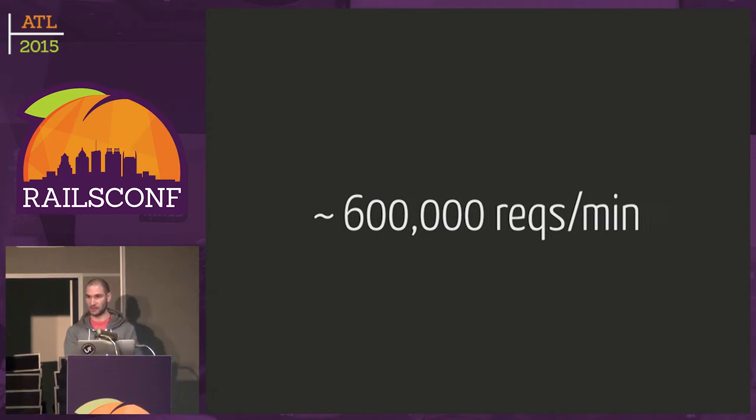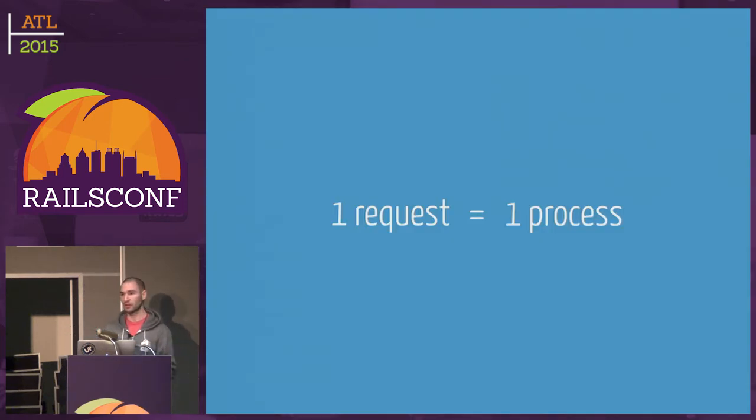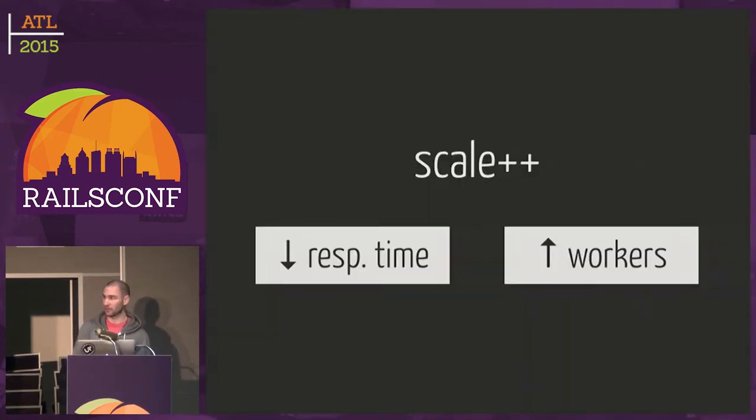To understand the decisions we made to scale Shopify, you have to understand that we use Unicorn. Each request ties up a Unicorn worker. So in order to scale Shopify, we need to either reduce the response time or increase the number of workers we have. I'm going to go through the various techniques we've taken to reduce response time, and hopefully you'll be able to take some of this and apply it to your own apps.